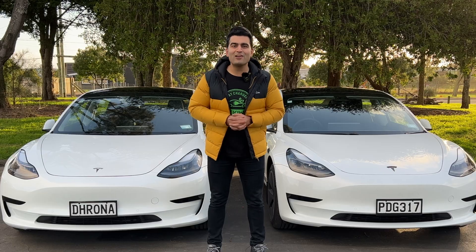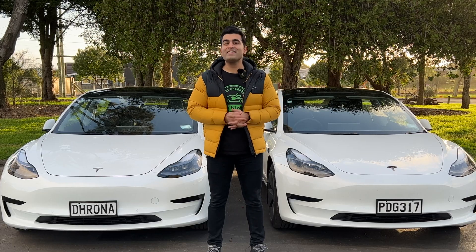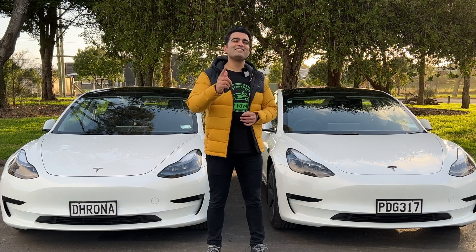That's going to round up this acceleration video. As always, thanks for watching. My name is Dhruv, and until next time, stay charged.